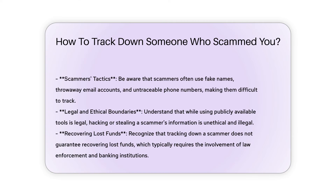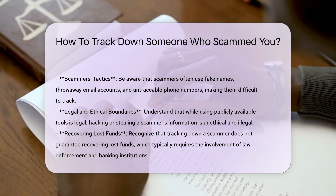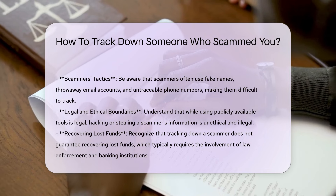Challenges and considerations. Scammers often use fake names, throwaway email accounts, and untraceable phone numbers, making them difficult to track.